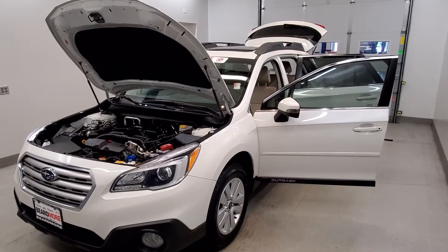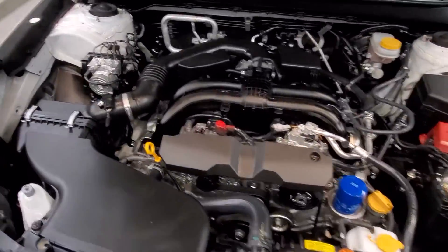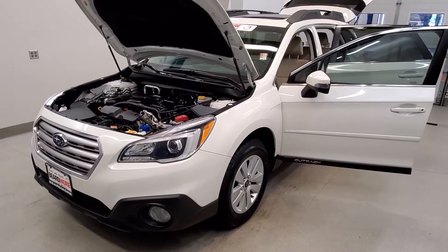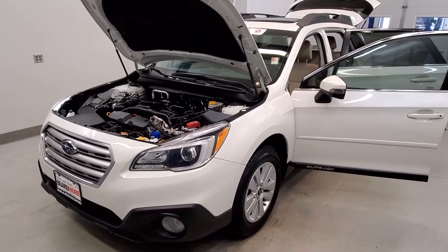This is our 2017 Subaru Outback 2.5i Premium. It is one of our pre-owned certified vehicles, comes equipped with a 2.5 liter 4-cylinder double overhead cam 16-valve engine with a CVT Lineartronic transmission. This vehicle is all-wheel drive, finished in Crystal White Pearl with a warm ivory leather trim upholstery interior.